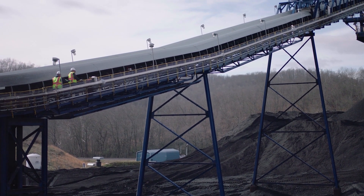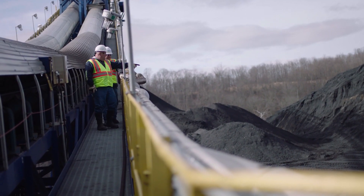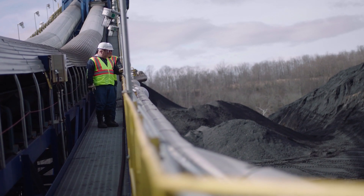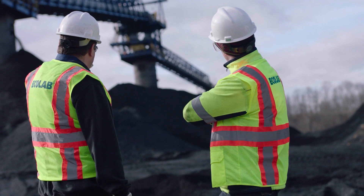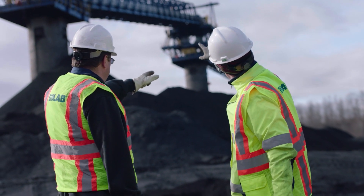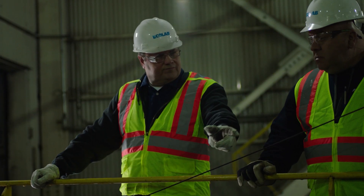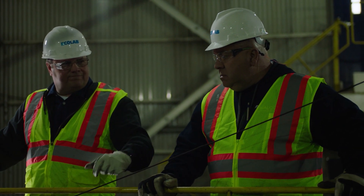Wet coal is sticky coal, and wet coal related problems are expensive. Clearing obstructions in a coal handling system to restore flow and maintain production is hot, dirty, hazardous, and time-consuming. Coal trapped in fuel transfer systems can self-heat, creating real safety concerns for plant personnel.